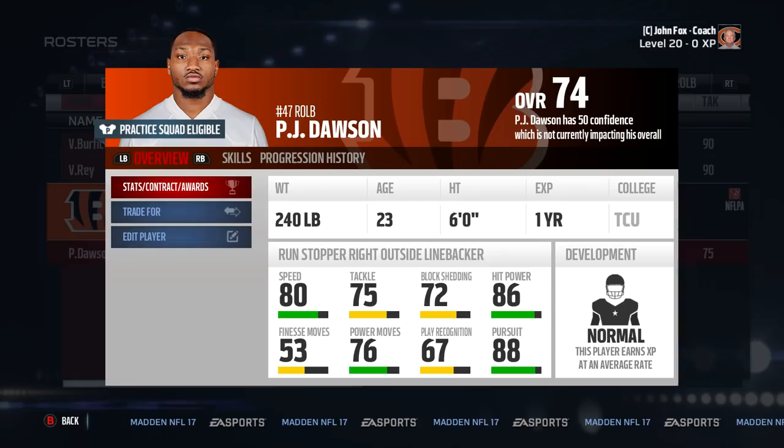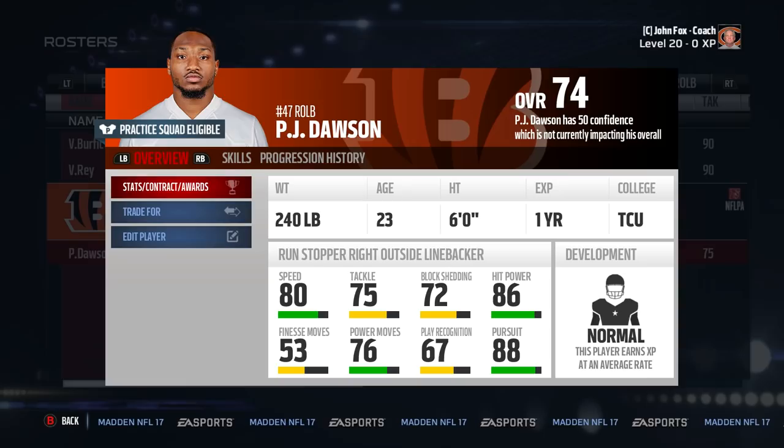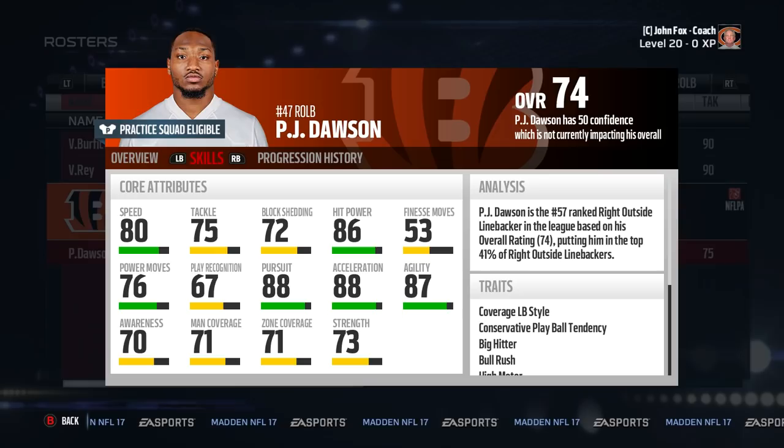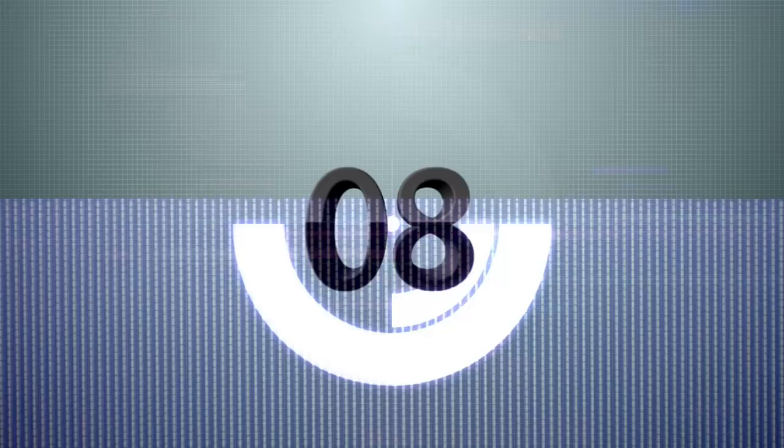Number nine is PJ Dawson. Didn't he get cut by the Bengals? I swear that happened. Dawson is downgraded from how he was last year because he was a quick potential. But don't let that stop you from snatching him up. He has 88 acceleration and 87 agility, along with 86 hit power and 88 pursuit, so he's going to take the right angles to the ball and lay the boom on the ball carrier. His only negative is he isn't as fast as the rest of the guys on the list, but he isn't slow either. The 23-year-old is a great buy-low linebacker for your squad.